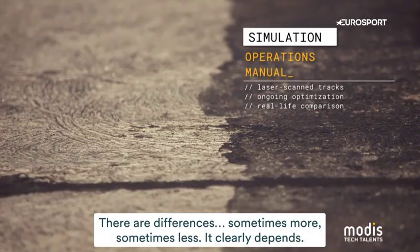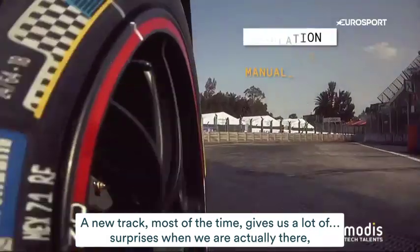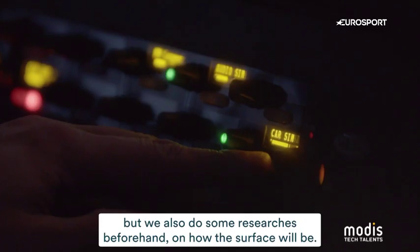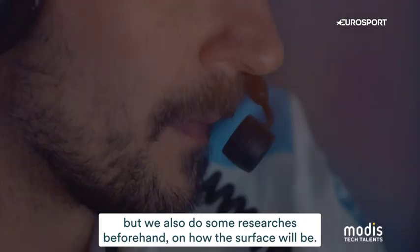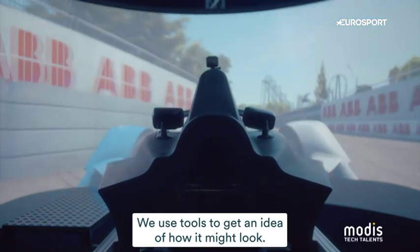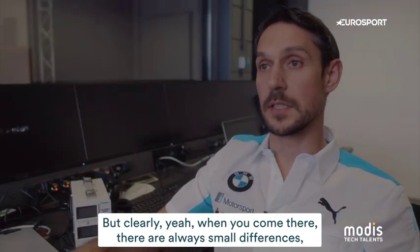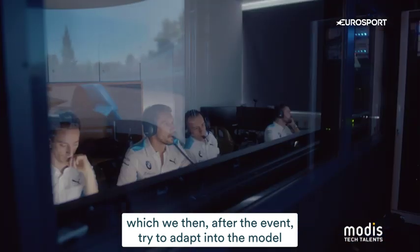There are differences sometimes — more, sometimes less. A new track most of the times gives us surprises when we actually arrive there. We do some research beforehand on how the surface will look and use tools to get an idea, but when you come there there are always small differences. After the event we try to adapt those into the model so that we are better prepared for the next time we come there — that is clearly our target.